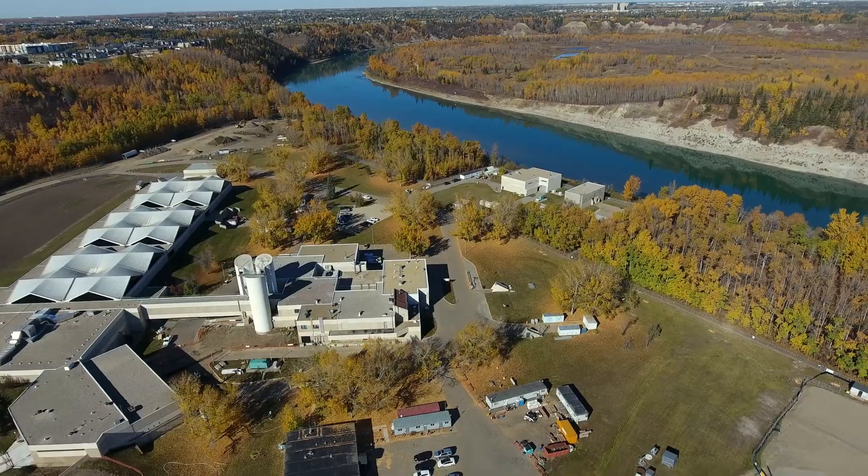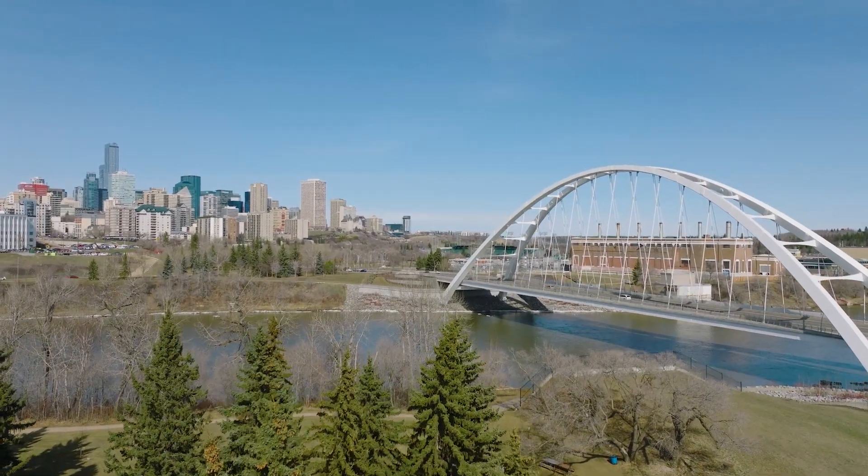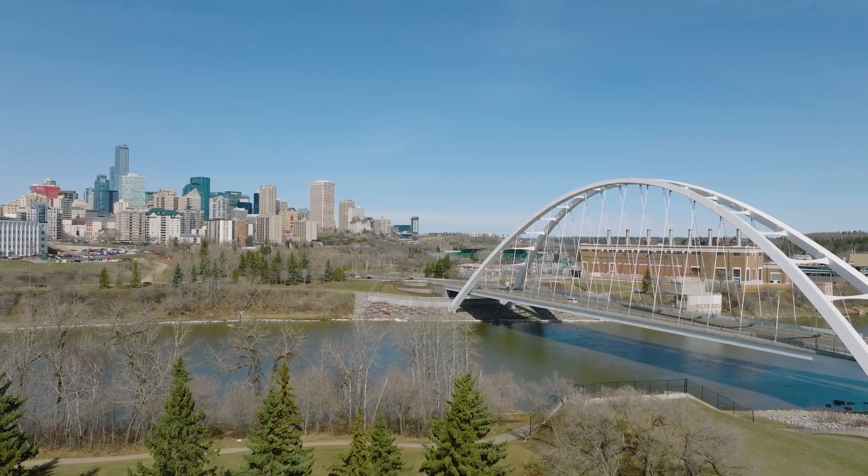The E.L. Smith water treatment plant produces 60% of the water for the entire Edmonton region — so that's not just the city of Edmonton, it's all of the communities that we also serve.